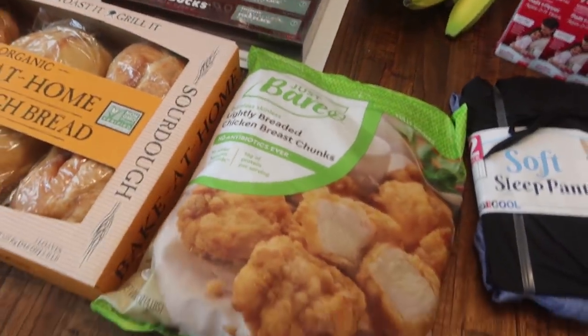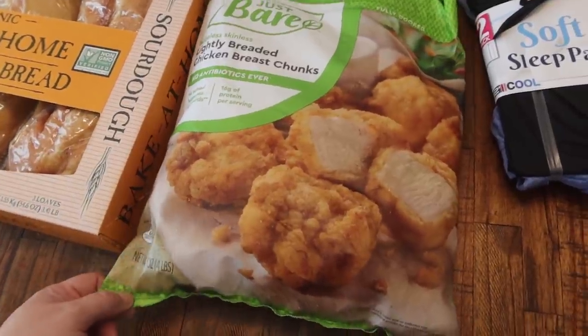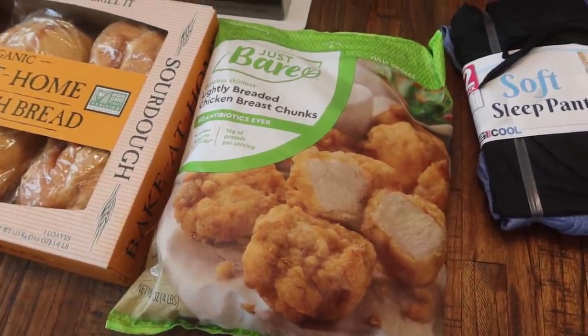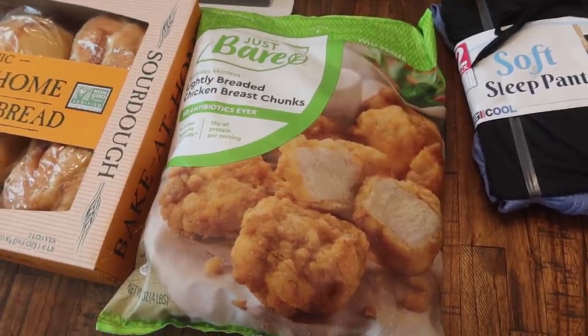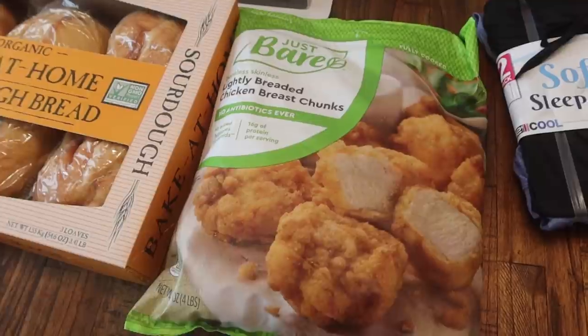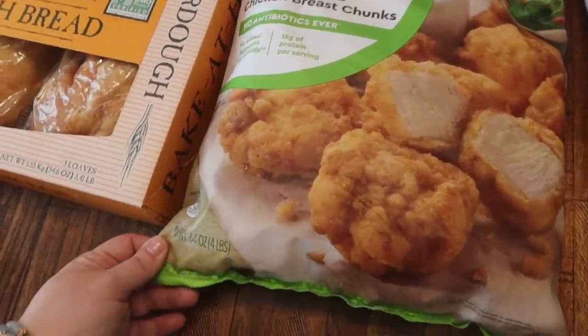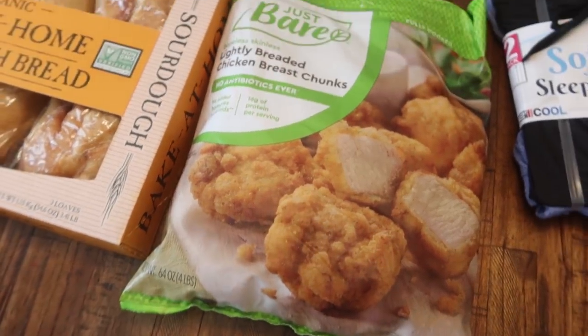I did go ahead and pick up the Just Bare boneless, skinless, lightly breaded chicken breast chunks. These are the closest that you can get to Chick-fil-A without actually going to Chick-fil-A, and they are cheaper. These were $15.99 and it's a 64-ounce, or four-pound bag.